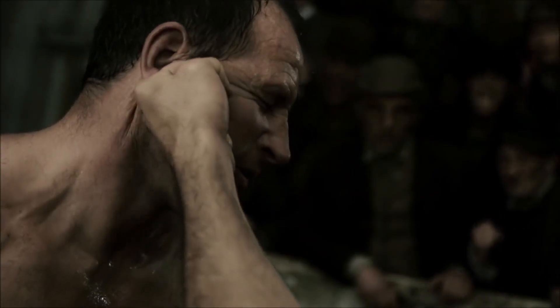Worth noting here — punching a jaw is probably going to give Sherlock some kind of injury too. Most likely a boxer's fracture, so a fracture to the knuckle of the little finger or the knuckle of the ring finger.